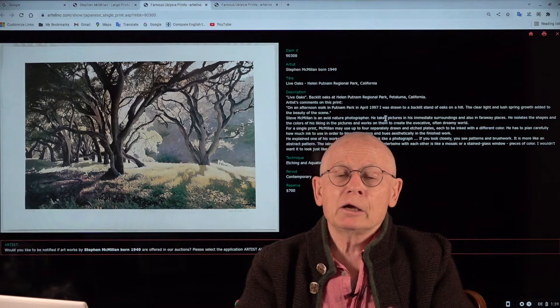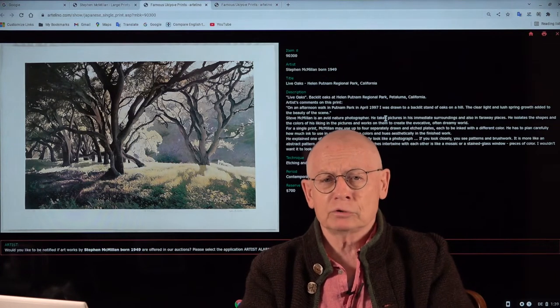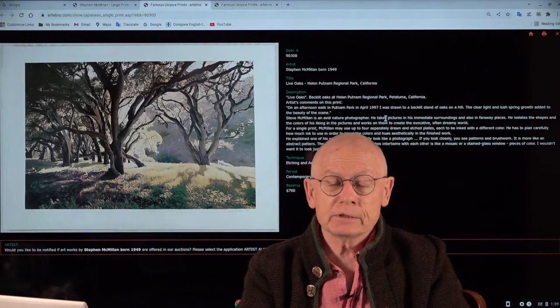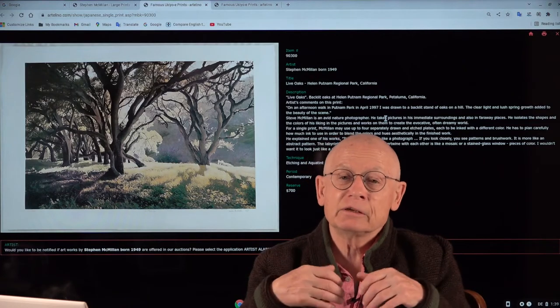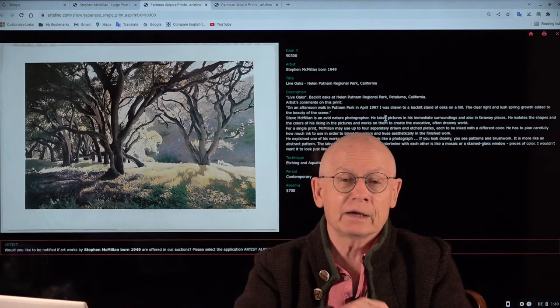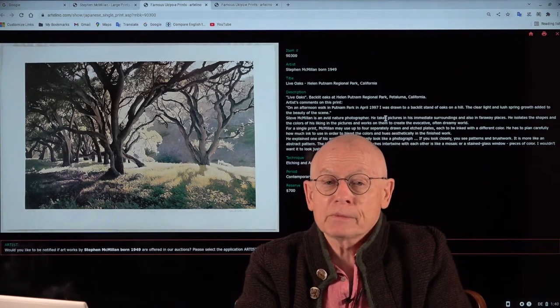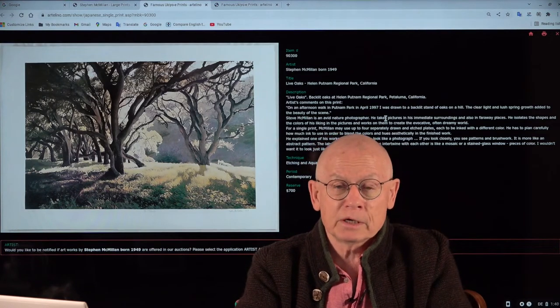I hope you like this little print show. Mesmerizing, isn't it? I personally like Stephen's prints. They are excellent, wonderful. In case you should never have heard about him, just a few words about his career.